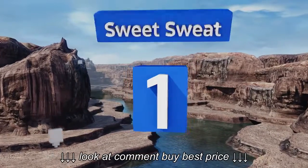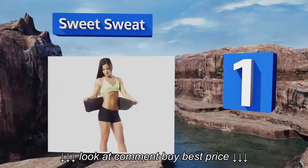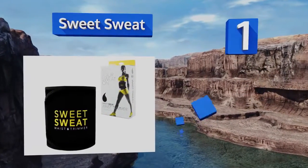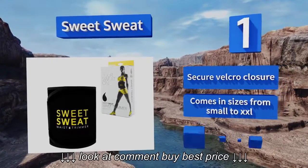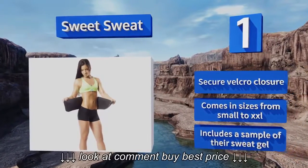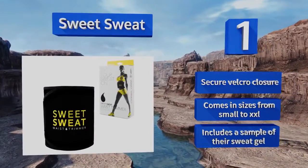And coming in at number 1 on our list, the Sweet Sweat provides a comfortable custom fit while allowing for a full range of motion as you exercise, thanks to its premium flexible neoprene. Its anti-slip lining minimizes moisture absorption and prevents it from rolling up during your workout. It comes with a secure Velcro closure and a sample of their sweat gel in sizes from small to XXL.